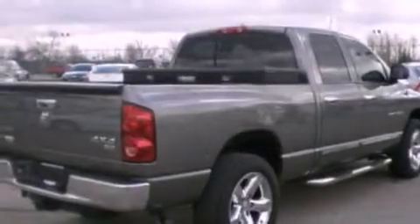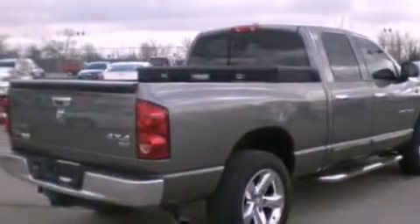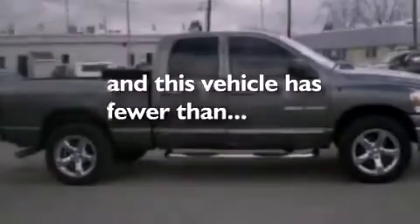Additional features include a chrome grille, an anti-lock braking system, 12-volt power outlets, and this vehicle has less than 74,000 miles.